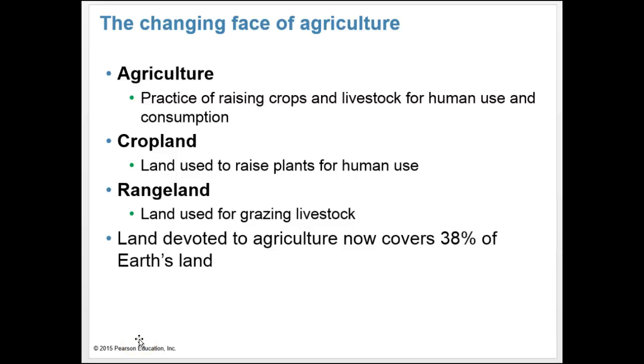To enhance global food security, we need to examine ways to produce food more sustainably. This includes agriculture — the practice of raising crops and livestock for human use and consumption. Agriculture includes cropland, where we raise plants such as corn and soybeans, and rangeland, used for grazing livestock. Land devoted to agriculture now covers 38% of the Earth's land — 26% is rangeland and 12% is cropland.